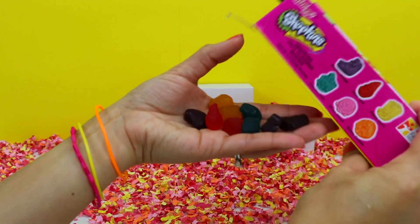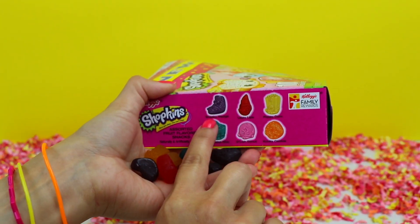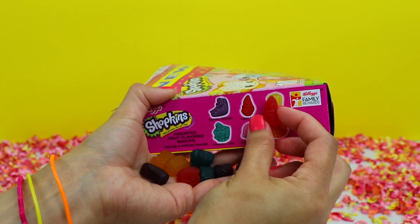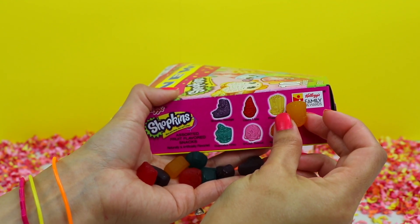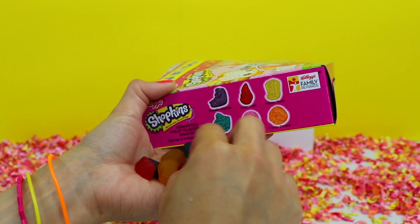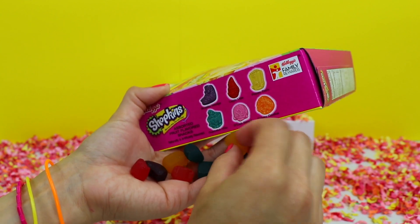Here we have a picture of some of the characters from the pouches. We have Sneaky Wedge, Lippy Lips, Poppy Corn, Cupcake Chick, Delish Donut, and Cookie Cookie.